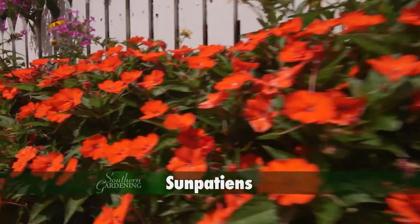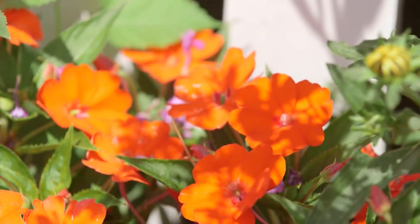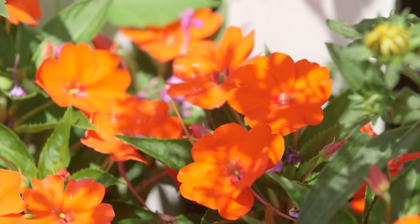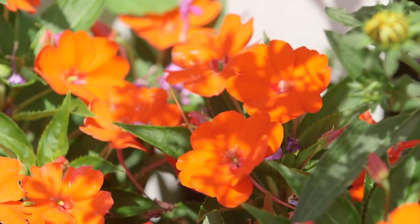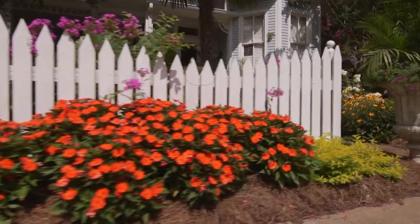These orange sun impatiens can't be beat for easy care and non-stop color. Aside from consistent watering, they're virtually maintenance-free. With our warm night temperatures they grow strongly, so step back and enjoy.